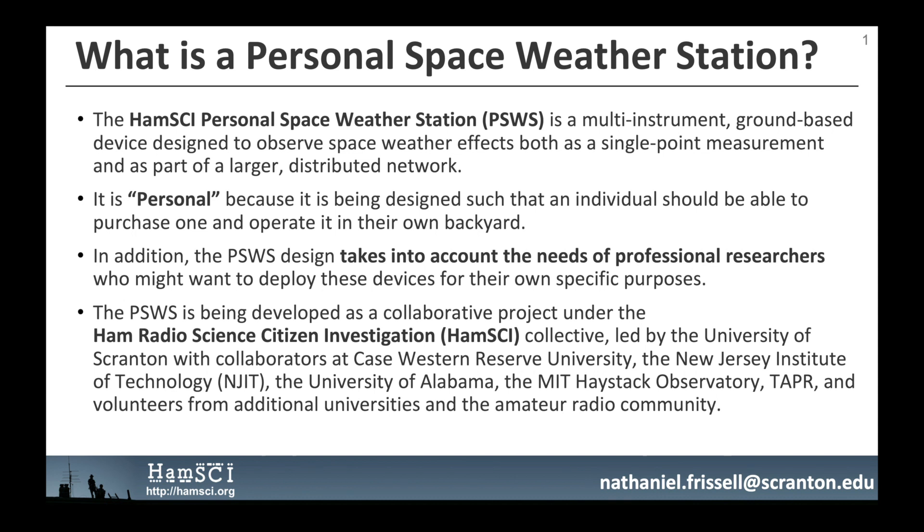What is a Personal Space Weather Station? The HamSci Personal Space Weather Station, or PSWS, is a multi-instrument, ground-based device designed to observe space weather effects both as a single-point measurement and as part of a larger distributed network. It is personal because it is being designed such that an individual should be able to purchase one and operate it in their own backyard. The PSWS design also takes into account the needs of professional researchers who might want to deploy these devices for their own specific purposes.